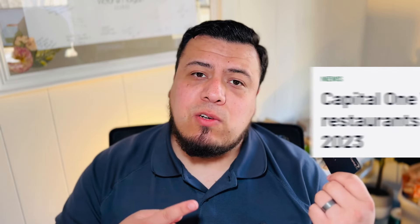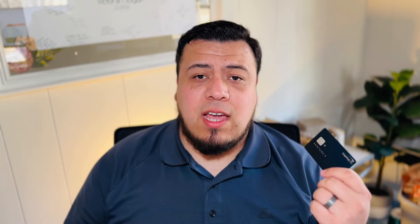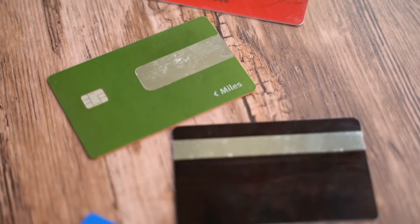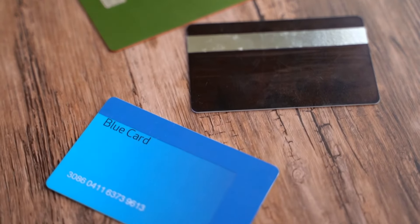Back in 2021 when this credit card was launched, it did have that credit where you could get a credit if you utilized your card at a specific restaurant through the Priority Pass membership. However, as of 2023, that credit was nixed, so it no longer is available. If you're looking for that specific credit, you would definitely have to look into the Chase Sapphire Reserve card, since that card still offers it.